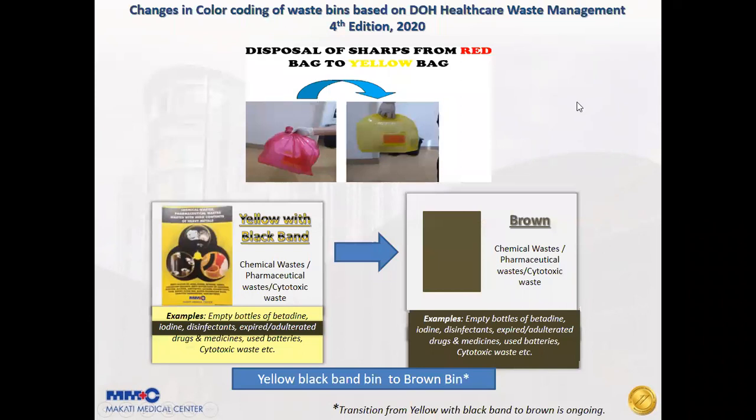There are changes in the color coding of waste bins based on the DOH Healthcare Waste Management 4th edition, released in 2020. Before, sharps collectors were discarded in a red bin, but now they are disposed in a yellow bin.